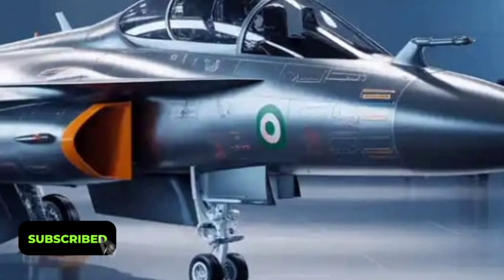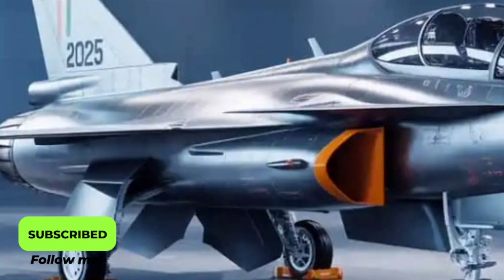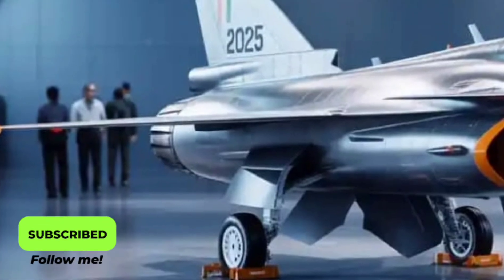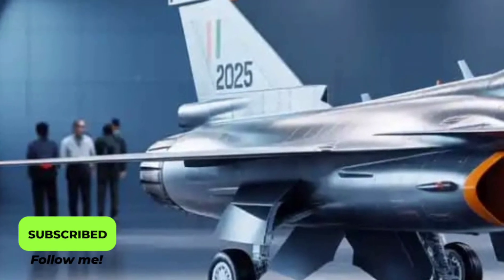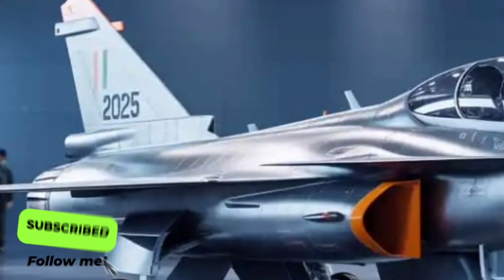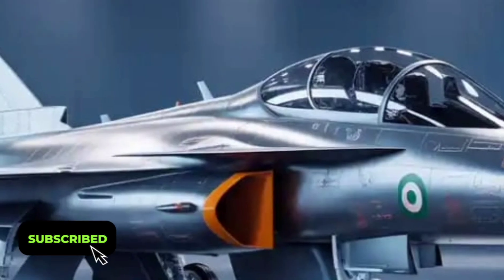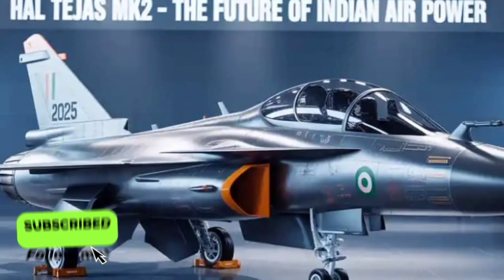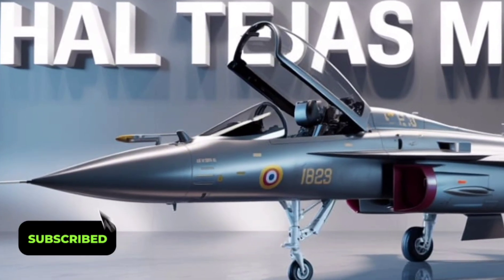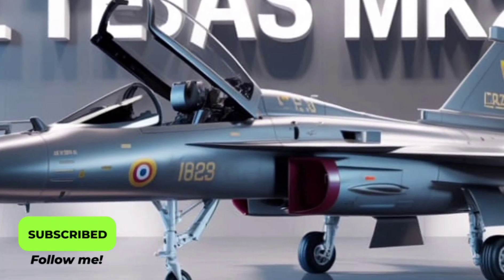One of the key upgrades is in avionics and cockpit systems. The Tejas Mk2 features a fully glass cockpit, integrating advanced digital flight controls and wide-area multifunction displays. Pilots have access to a helmet-mounted display system that allows them to target enemies just by looking at them, providing an instant edge in air combat. The fly-by-wire system has been upgraded for greater precision, ensuring that the aircraft remains stable even in extreme flight conditions. It's not just powerful — it's intelligent, with onboard computers continuously managing flight performance and systems in real time.